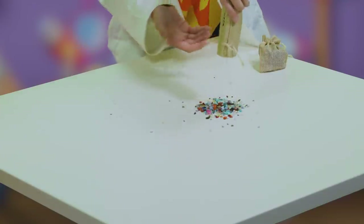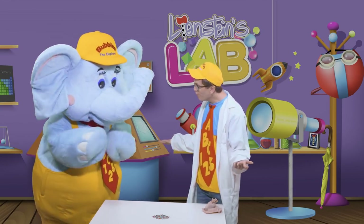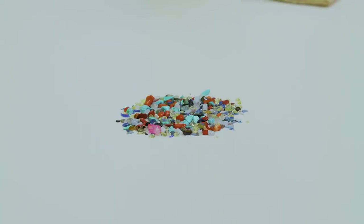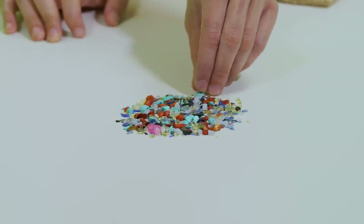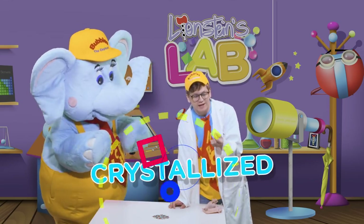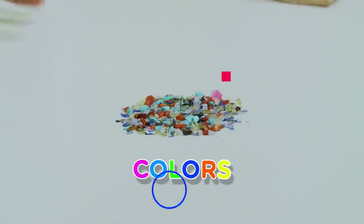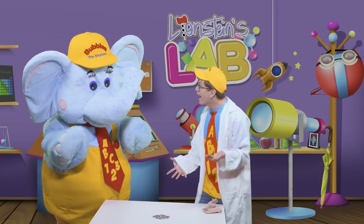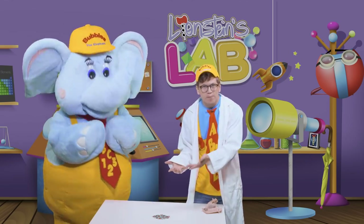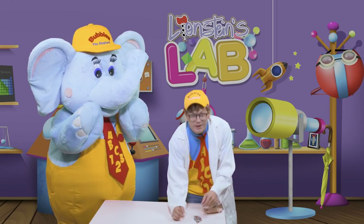Wow! We have so many different kinds of rocks here, don't we? And they're all sorts of different colors as well! We call these kinds of rocks gemstones! That's because they're different kinds of minerals that have been crystallized! Isn't that a fun word, Bubbles? And I love all of the different colors that we find in our gemstones! I bet we could learn a ton of different colors by looking at these! Do you want to learn our different colors? All right! How about I just scoop these to the side and we can take a look!